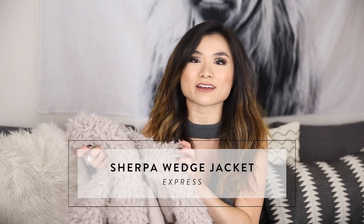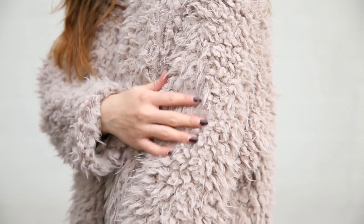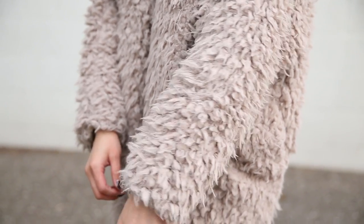Monthly favorites eleven and twelve are two jackets. First is the Sherpa wedge jacket from Express — regular price $98 but I got it on sale for about $60. It is as soft as a freaking cloud — the exterior is super soft shearling in a muted gray, and the inside is lined in a soft stretchy jersey material that feels like a worn-in sweatshirt. The shape is a shawl-style cocoon oversized silhouette. I wore it every day in Colorado — it's got a cool glam-rock feel and just makes me so happy. If you're into teddy bear jackets, you have to check this out.